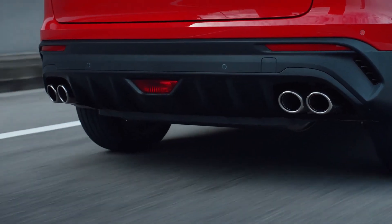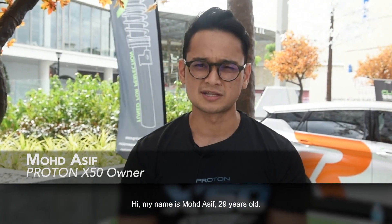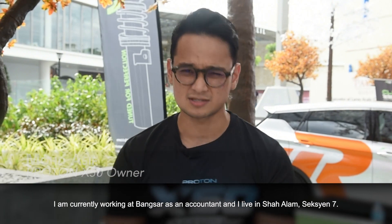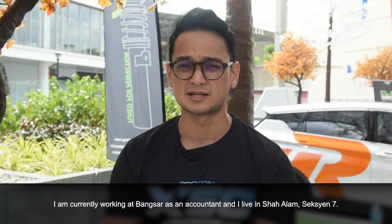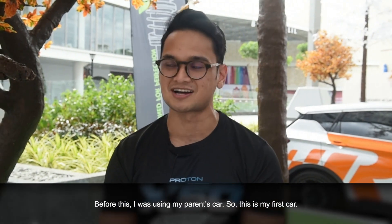Hi! My name is Mama Asif. I've been here in Bangsa as an accountant, I've been here in Shalom. This is my first car actually.